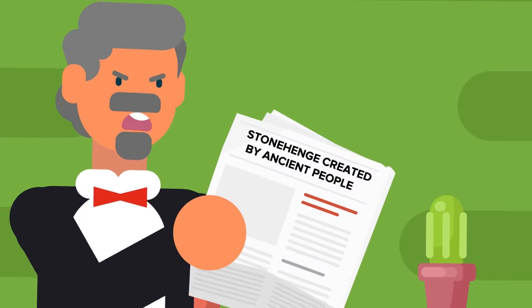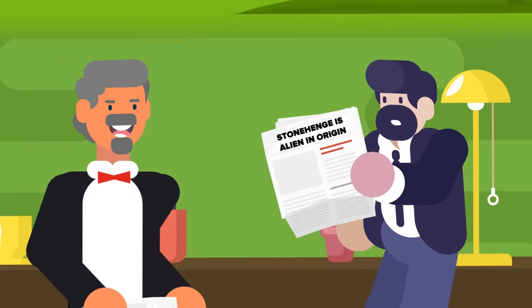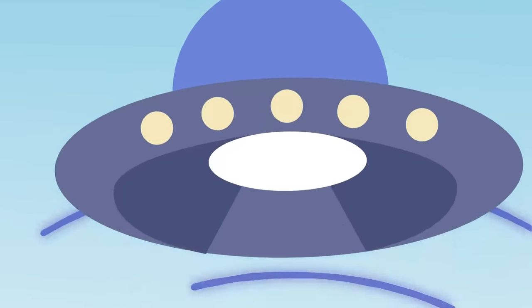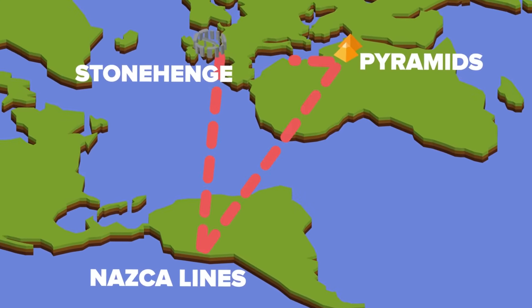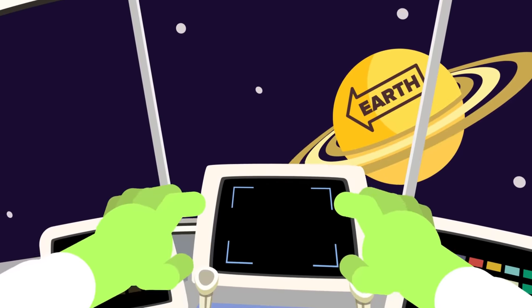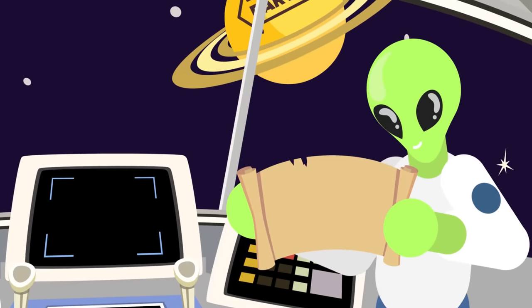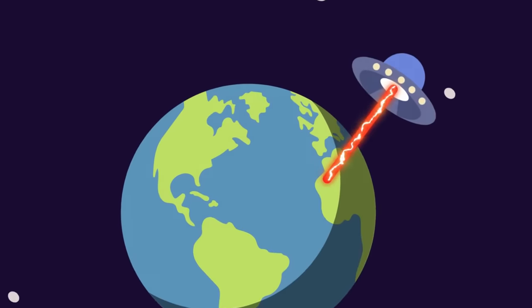This is of course the official story, and other sources claim that Stonehenge is — you guessed it — alien in origin. Some believe that Stonehenge is part of a global navigation network used by alien ships, with sites that include the pyramids and the Nazca Lines in South America. Apparently ancient aliens needed visual signals to navigate their spacecraft across the galaxy because they never quite developed GPS technology — a very curious technological misstep.